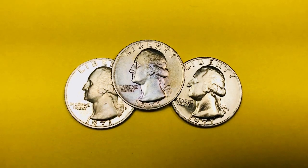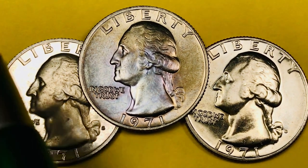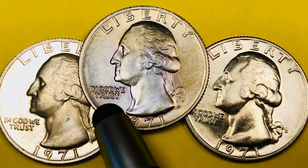Hey Coin Collectors, it's DC on the Big D and this is a 1971 quarter from the United States of America. It says Liberty at the top, 1971 at the bottom, George Washington facing to the left, and In God We Trust right here in front of him.